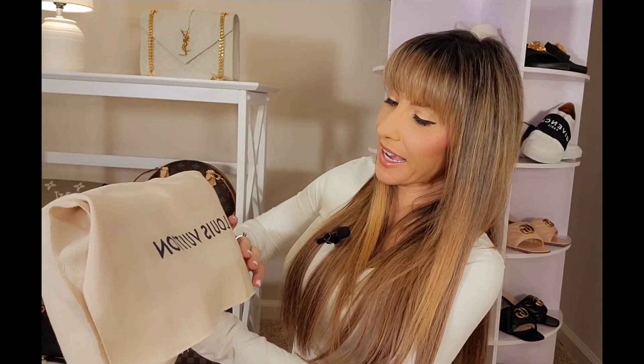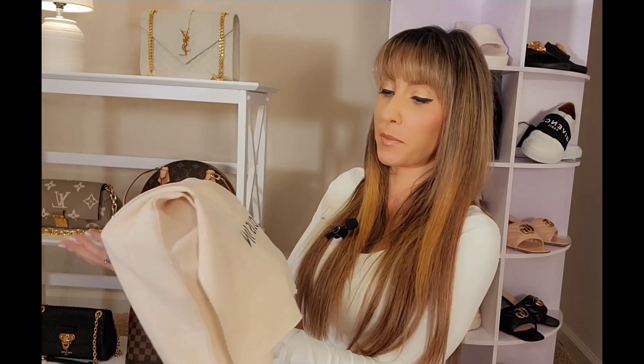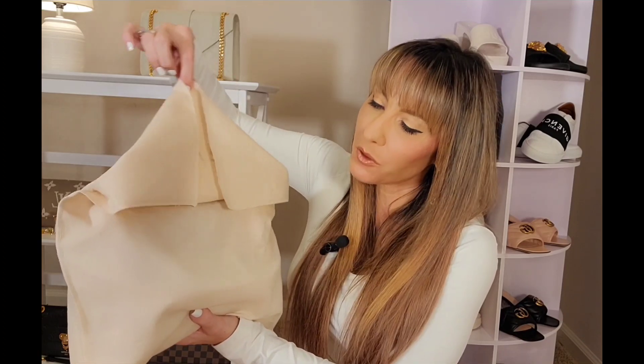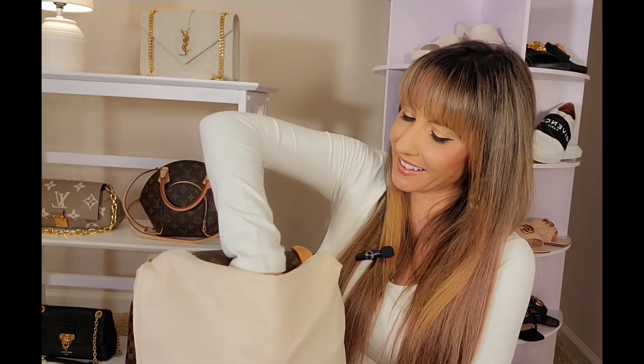I think a lot of you guys have an idea as to which bag this is, because I've mentioned in recent videos that I cannot stop thinking about this bag. She comes in this beautiful box — here we have the dust bag. I cannot use my bag until I unbox with you guys, so you can imagine how elated I feel. Here we have — I just can't — this bag is a lot to take in. This gorgeous, stunning piece of work. What can I say?